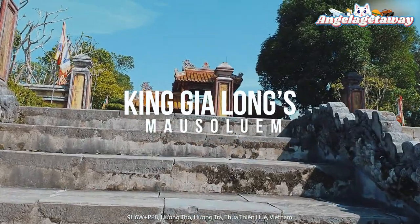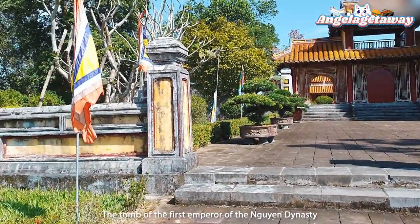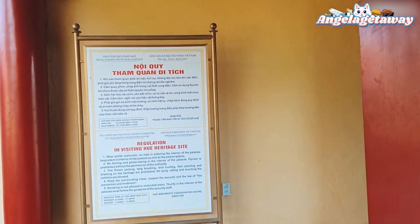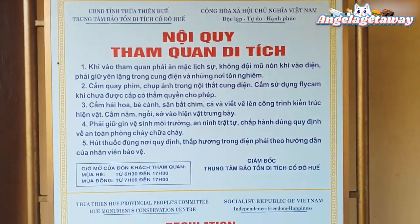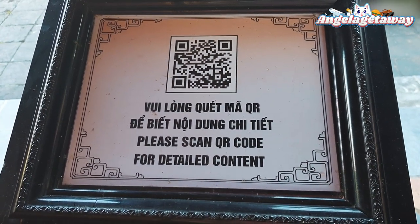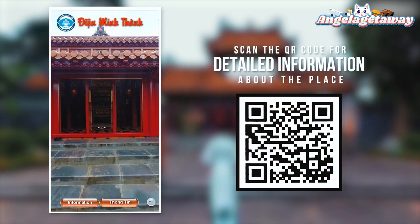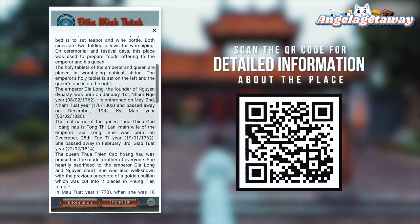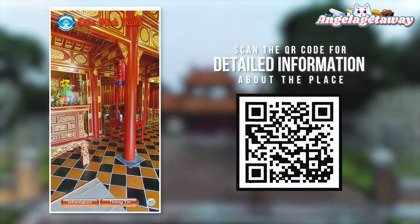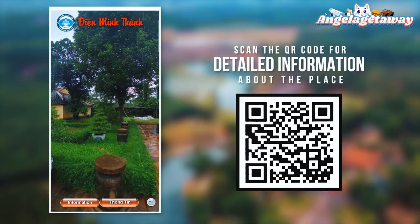Here we are at the Gia Long Mausoleum — the tomb of the first emperor of the Nguyen dynasty. When visiting sacred places like this, please follow the regulations. You can scan a QR code to find detailed information in both English and Vietnamese. There's also a virtual tour of the mausoleum where you can explore different areas within it.